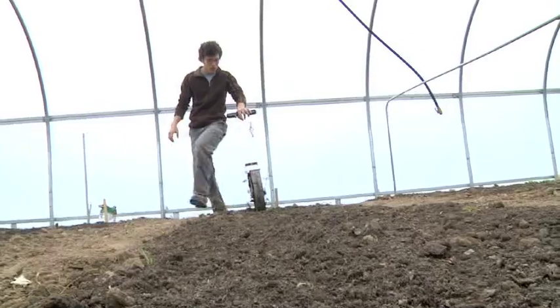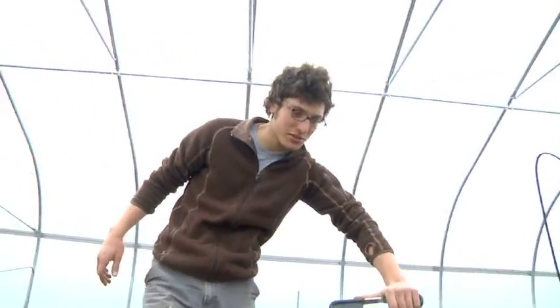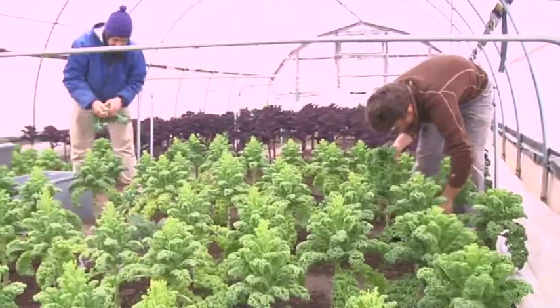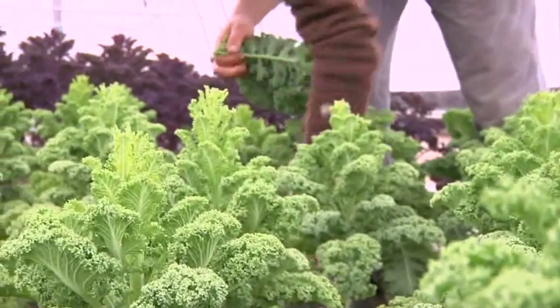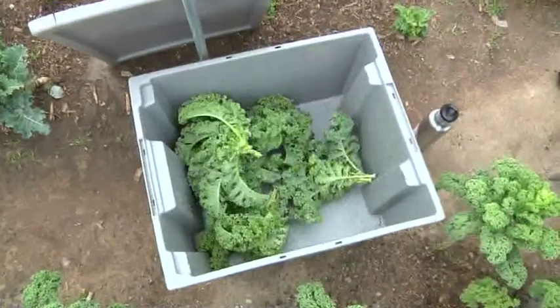We're also teaching farmers how to use this technology, and the way we do that is through multiple venues. We're presenting at conferences nationally, we're offering workshops either here or off-site around the state, and we frequently have farmers come to campus to take tours and see the technology as it is here.